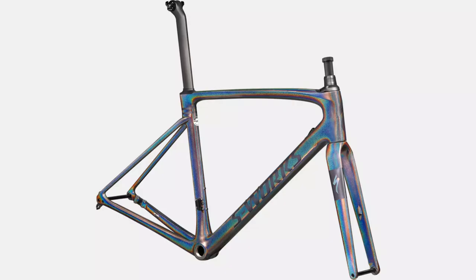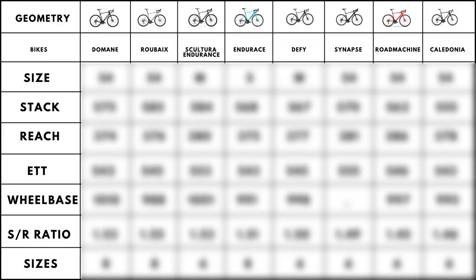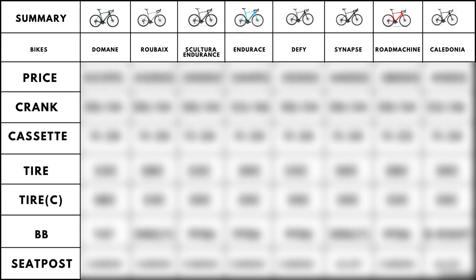In this video, we will talk about the frames of these bikes, whether they use any suspension system for added compliance, then discuss the geometry of the bikes, their drivetrain, tires, and in the end give a brief summary of which bike would be best for your purpose.